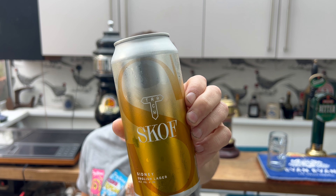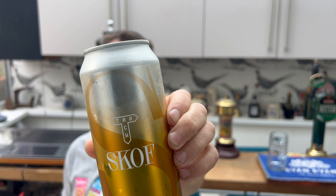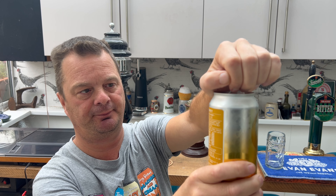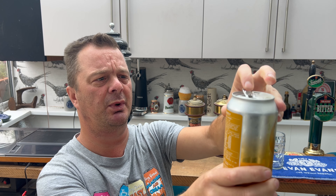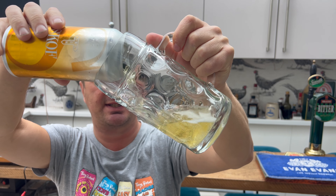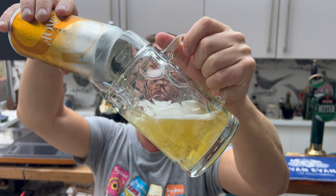Let's show you this lager first and foremost. It's called Scoff — Sydney English Lager, 4.2% ABV. I've never had a lager from Track before; I've had loads of their lovely IPA. They also did this wonderful hand-pulled beer, which was like a pale ale or something along those lines pulled through on a hand pull. It was fantastic, really good beer. So let's get this out into a glass and see what we've got.